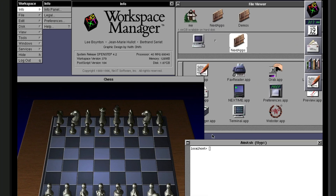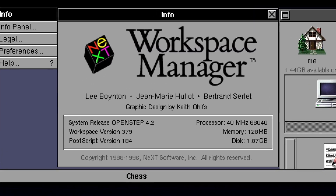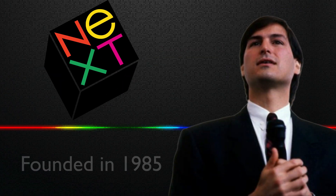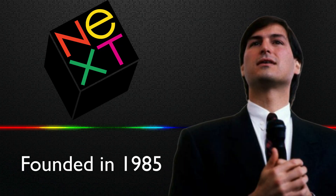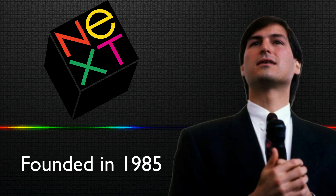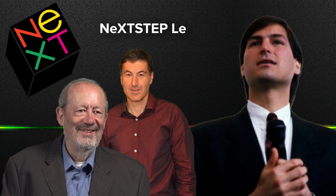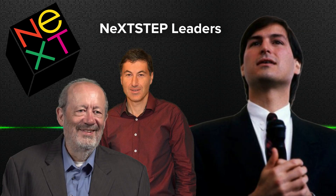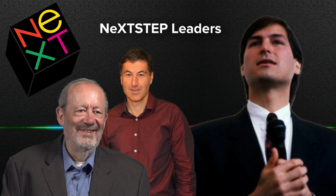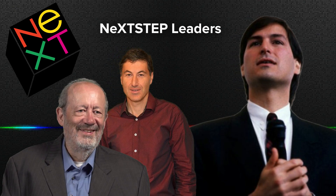An operating system known as NeXT Step, first released in 1988 by a company called NeXT, founded by Steve Jobs after Apple's board ousted him from Apple in 1985. The core of Mac OS was created by Steve Jobs and engineers Rich Page and Avi Tavanian in 1988, 13 years before it would be released as the foundational piece of Mac OS X in 2001. Apple wouldn't even get their hands on it until 1997.